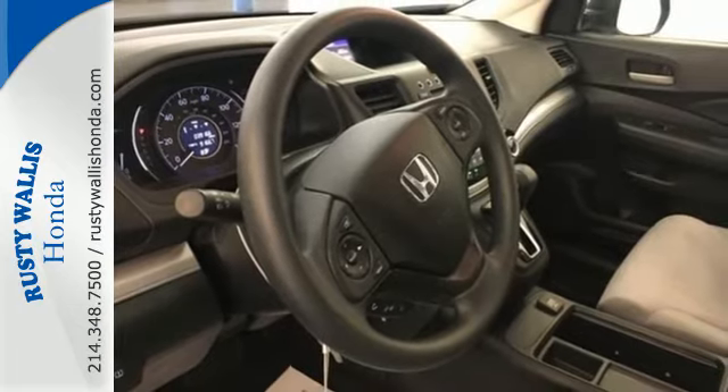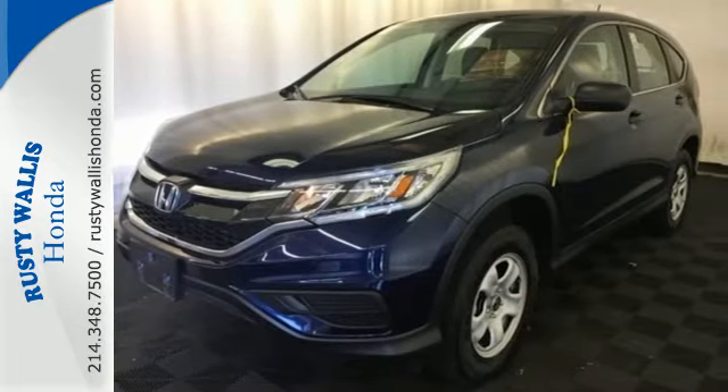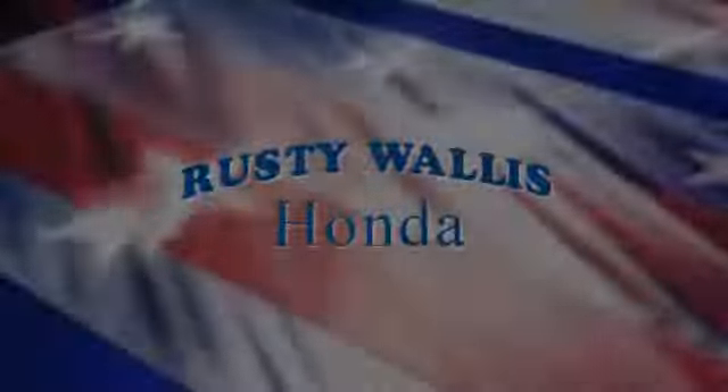Empowering you to take on what comes next, this CR-V is ready for a test drive. At Rusty Wallace Honda, our primary goal is to satisfy our customers.